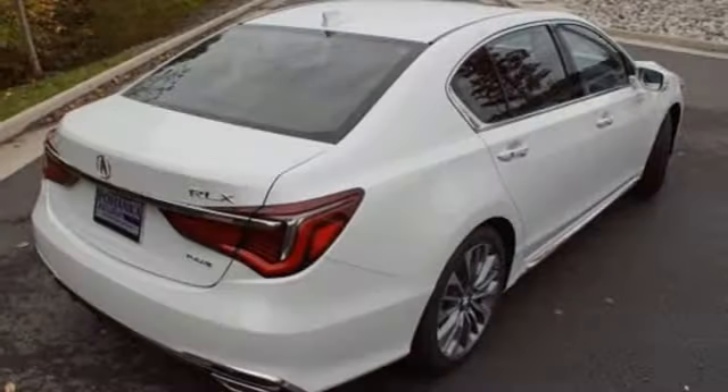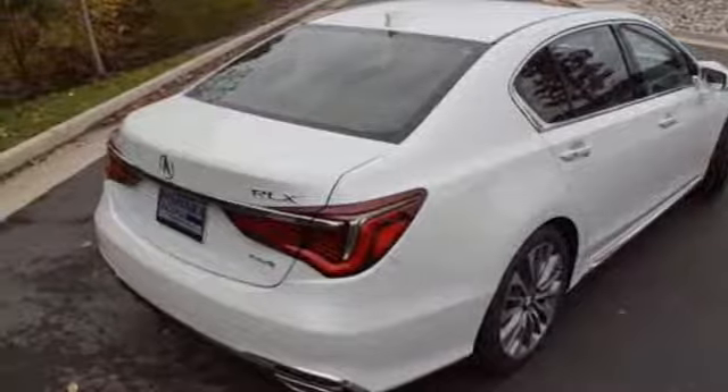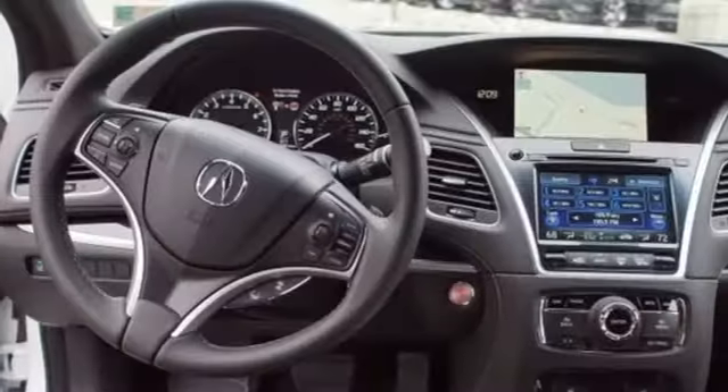All wheel steering, external memory control, dual zone climate control, gas pressurized shocks, auto dimming rear view mirror, and power heated mirrors.